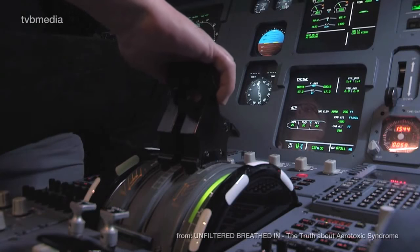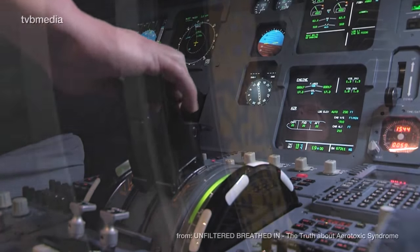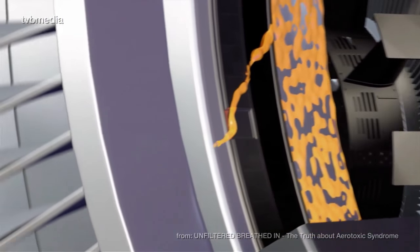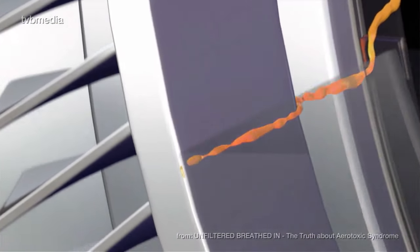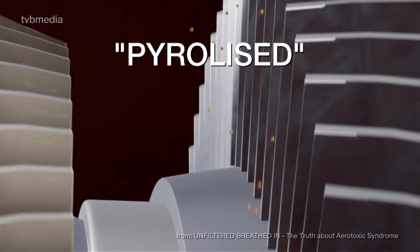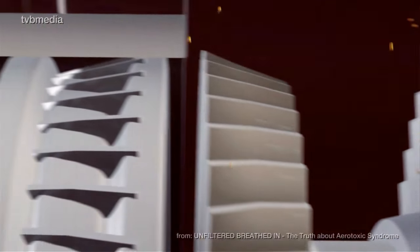But whenever thrust is increased or reduced, small amounts of oil may leak through the seals and enter the air stream. These particles get burned or pyrolyzed by the hot engine and travel their way via the air ducts together with the compressed breathing air to the cabin.